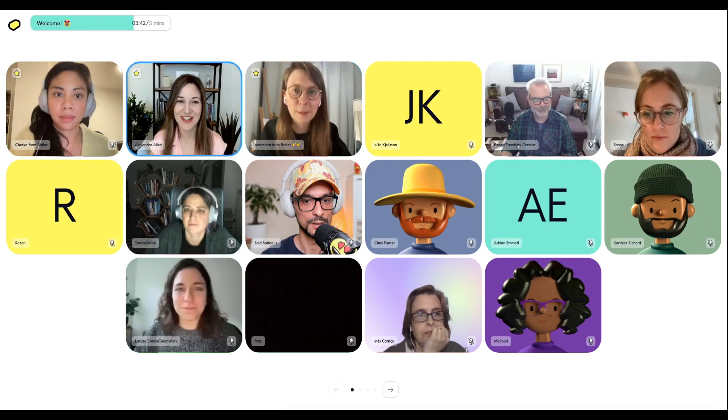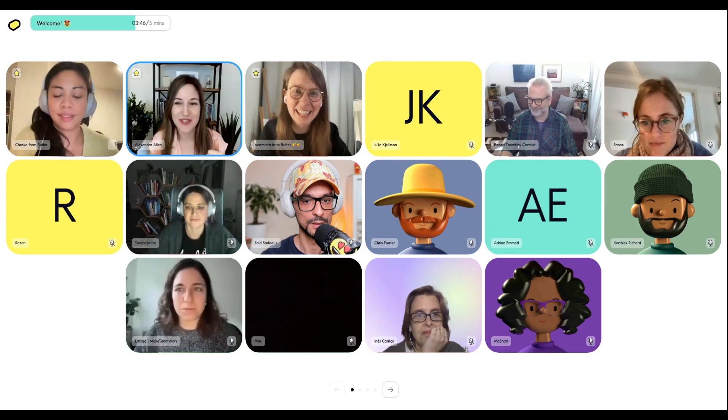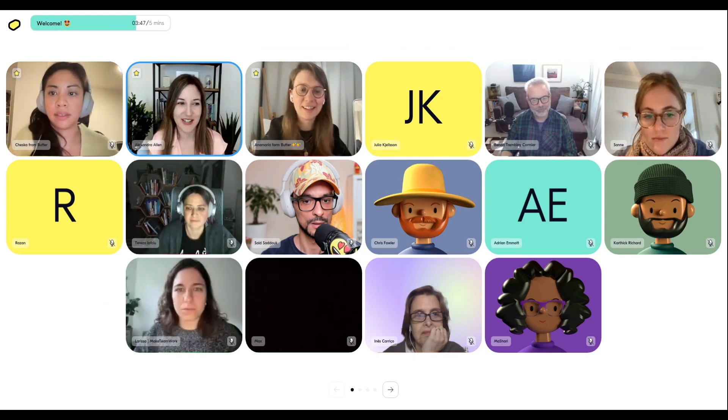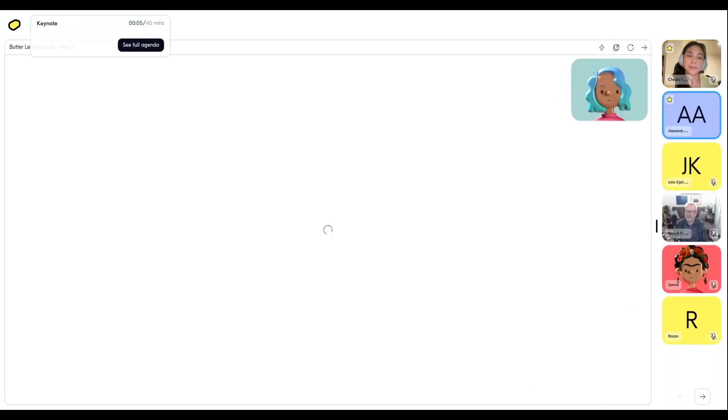Awesome, thank you so much for having me, Anna Maria, and for the impressive DJ set — it definitely set the vibe. I think we'll just pull up my slide deck for a second.